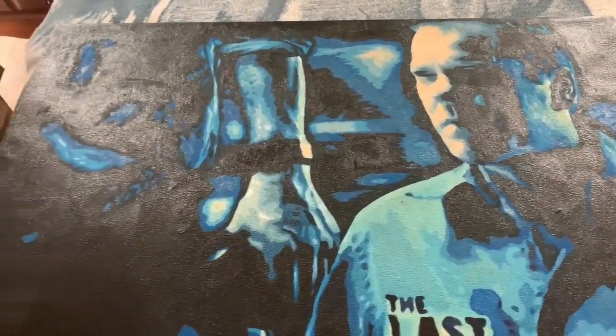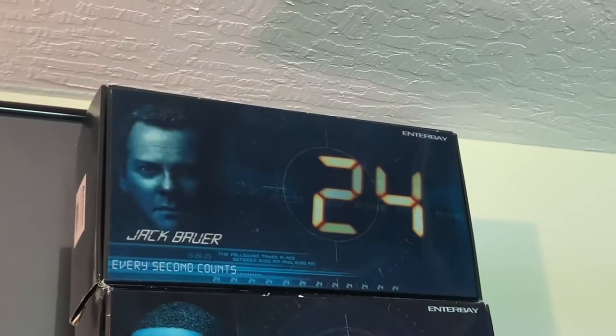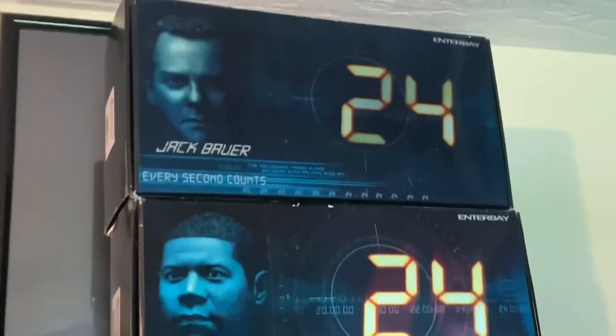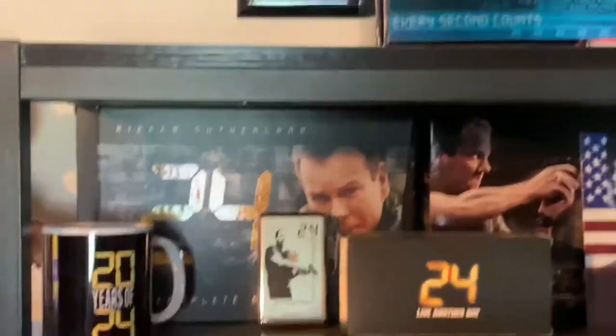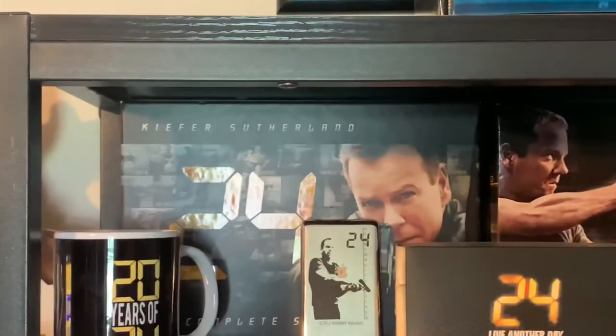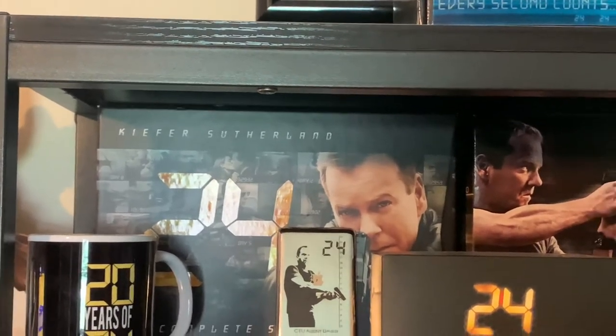This is another awesome art piece that I have for 24. Here we have a Jack Bauer action figure by Inner Bay Entertainment and a David Palmer figure as well. I have the 24 box set that came out before Live Another Day launched.